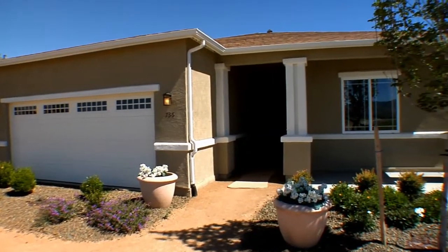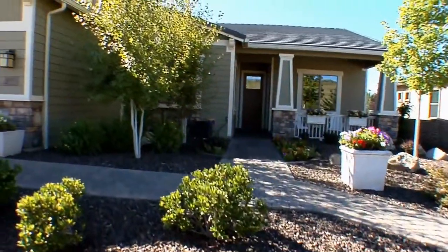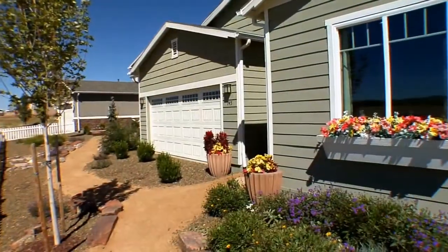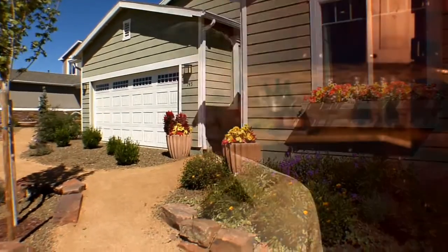Our HERS rating tends to be 30% to 40% lower than a code-built home today. It's another feature we put in our homes because we really care not only about the environment, but particularly about our home buyer and their energy usage. I think a lot of people would rather spend money on a vacation, a new boat, or a new car than give it to the utility companies.